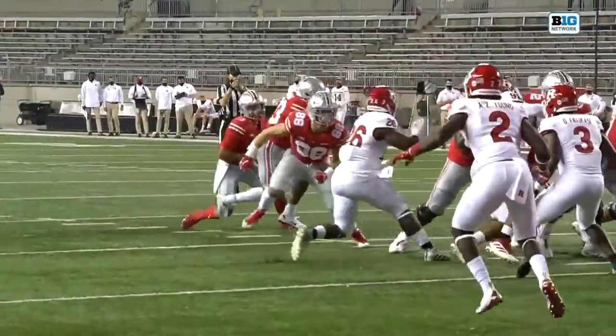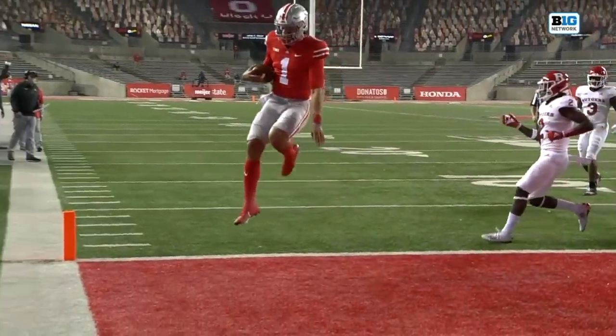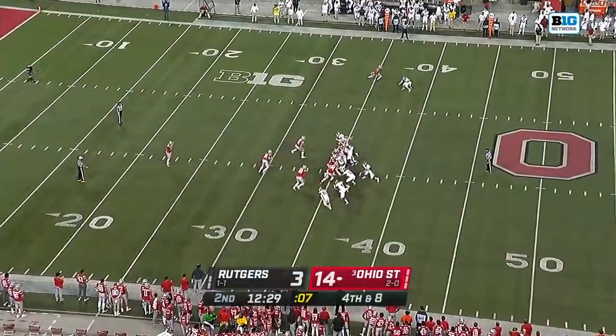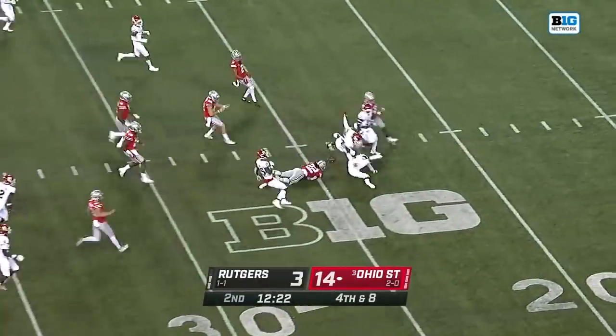Going against Penn State, but tonight against Rutgers, you see how effective he is — over and over. You lull the defense asleep. We're going to feed Master Teague for the Scarlet Knights. And now a fake, and it works to perfection. First down and more.